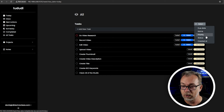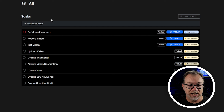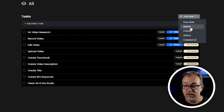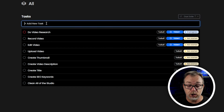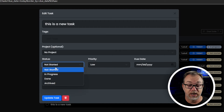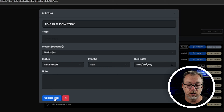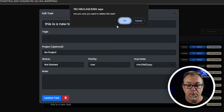Looking at the main part of the screen — under 'all tasks' you can sort by different criteria. You can create a new task, and then it just drops to the bottom. From there, you can add it to a project, add tags, give it a status, a priority, and a due date. You can then click update, or like we're going to do, click delete — and it's going to ask: are you sure? I am, so that's what we're going to do.